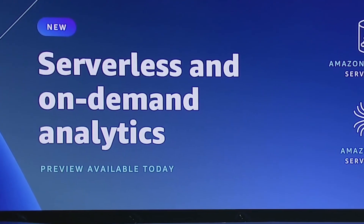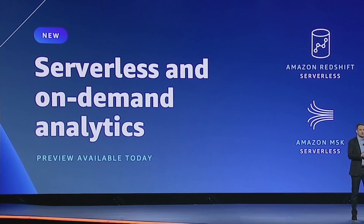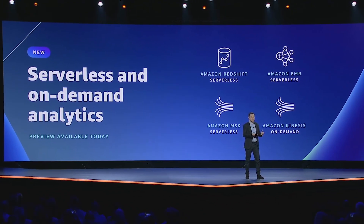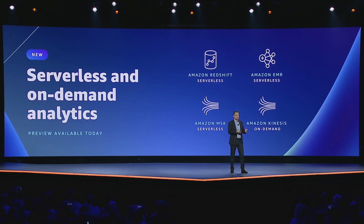Also in the data and analytics space is a new serverless announcement. Adam announced new serverless modes for popular analytics services, including Redshift, EMR, MSK, and Kinesis. Setting up and managing infrastructure for these services was a major pain, and it's great that AWS is taking the burden of maintenance off the hands of the developer and managing it behind the scenes. On top of that, you can achieve much lower cost using the serverless versions of these products since you'll only pay for the time that you're using them.